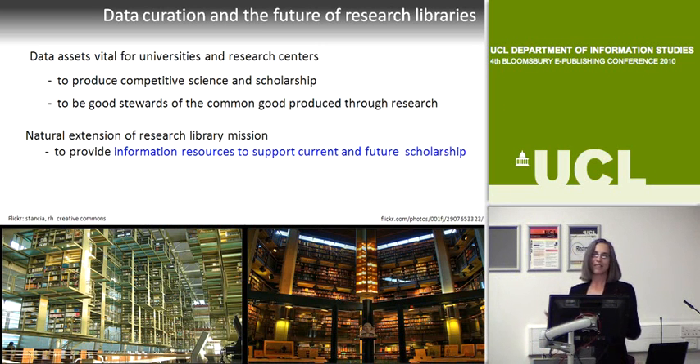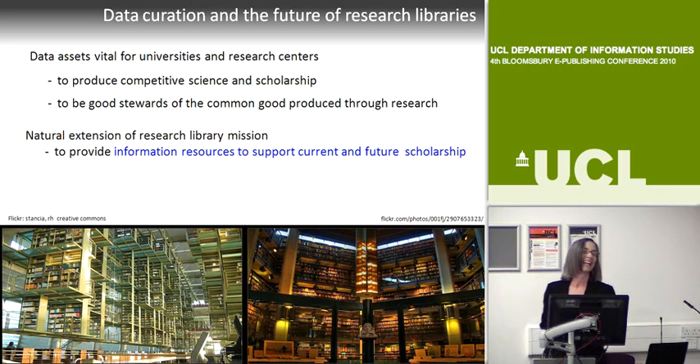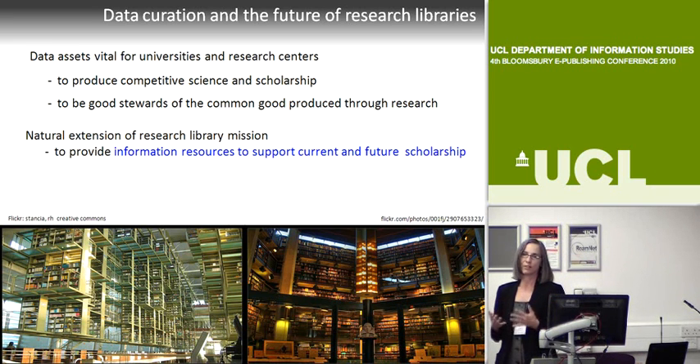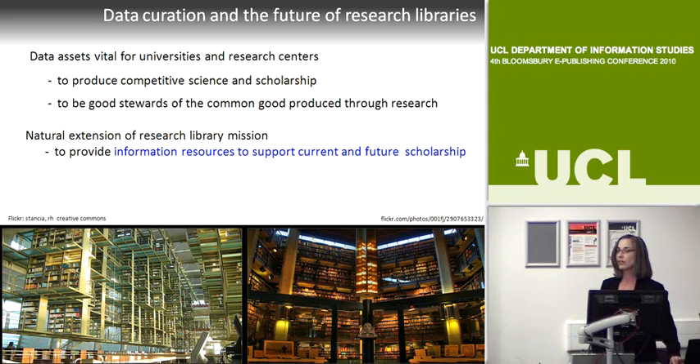On this slide, I'm actually trying to get my courage up to say curation is the future of research libraries, but I haven't gotten there yet. We know, and we hear it constantly in the rhetoric from our funding agencies and our institutions, that data assets are vital for us to remain competitive as scientists, but also to be good stewards of the common good. Research libraries are a natural extension to provide information resources to support current and future scholarship.